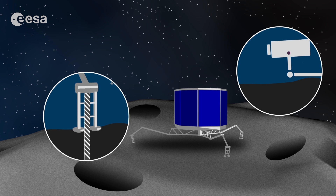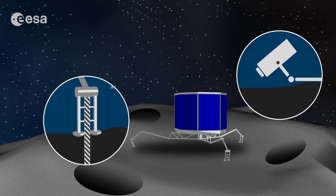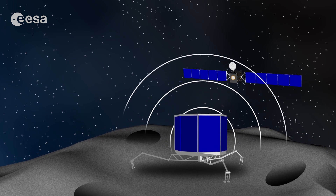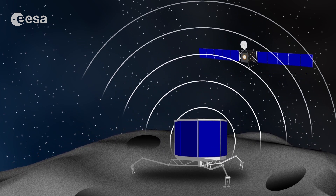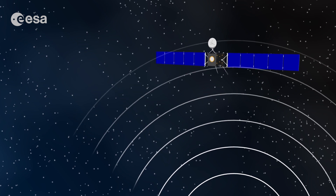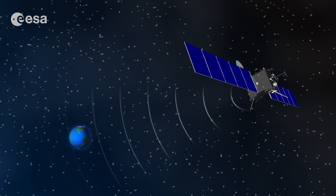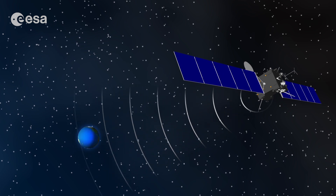The Philae lander can drill into the surface of the comet, look and sniff around. Rosetta and Philae, working together, are trying to understand what comets are made of. All this information is stored on a computer onboard Rosetta, and a powerful radio antenna sends it to scientists on Earth.